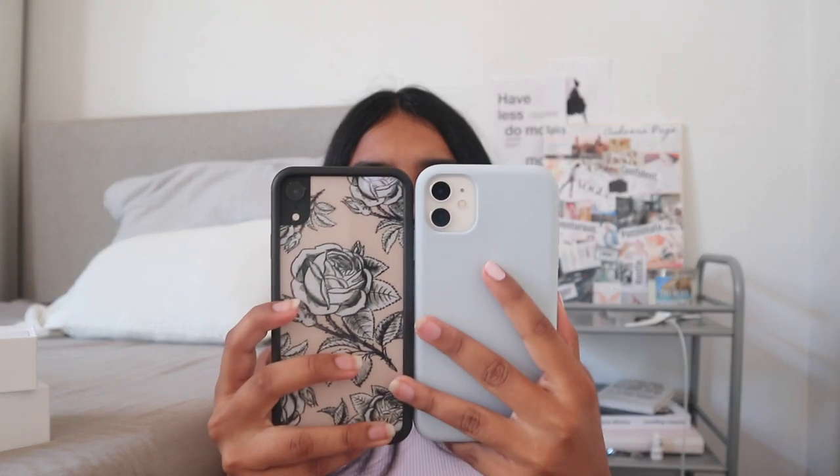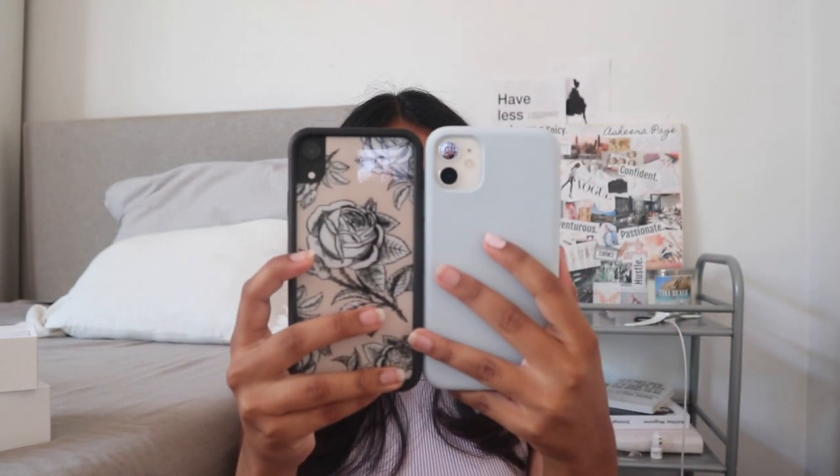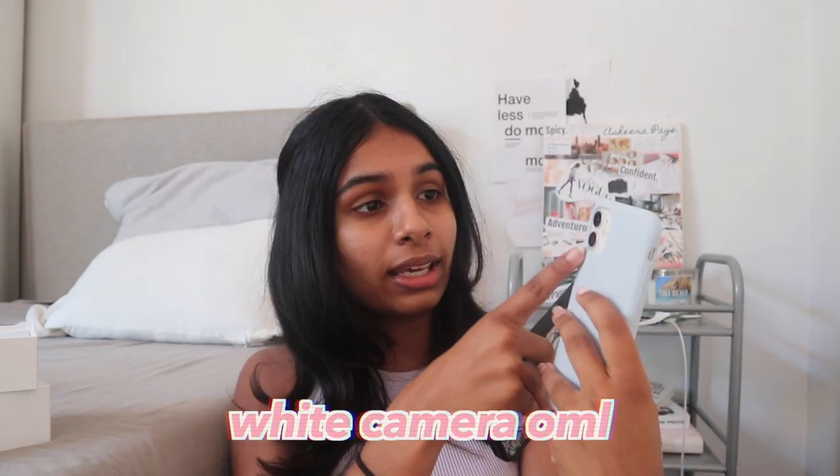Size-wise they're like exactly the same honestly — maybe the 11 is a tiny bit bigger, I'm not sure. They look pretty similar. Obviously the back is very different: the 11 has a white camera area with two cameras, while the XR only has one and the glass is black. Personally I wanted to get the white XR but they didn't have it, so I'm kind of excited because I've always wanted a white glass phone.